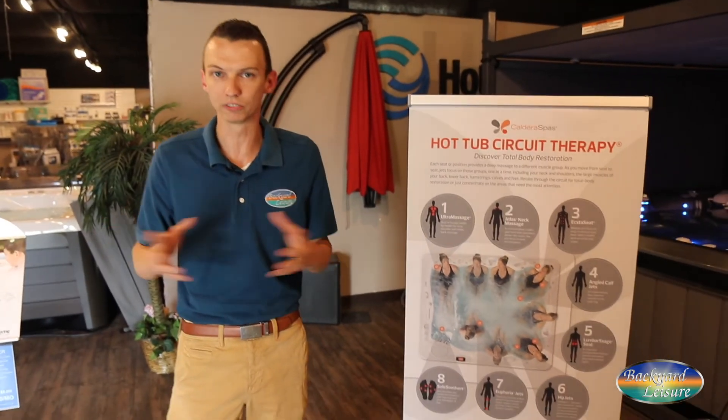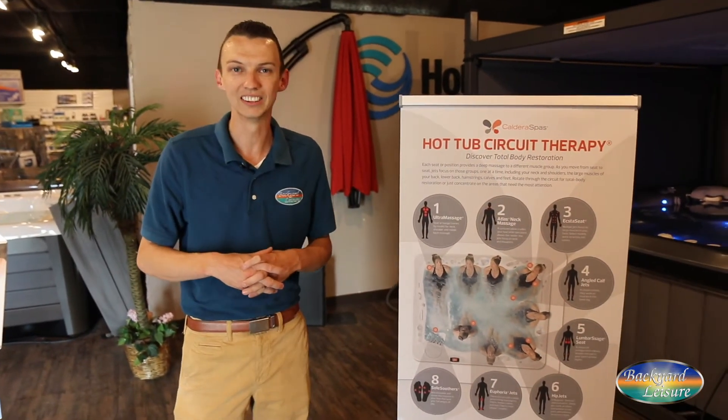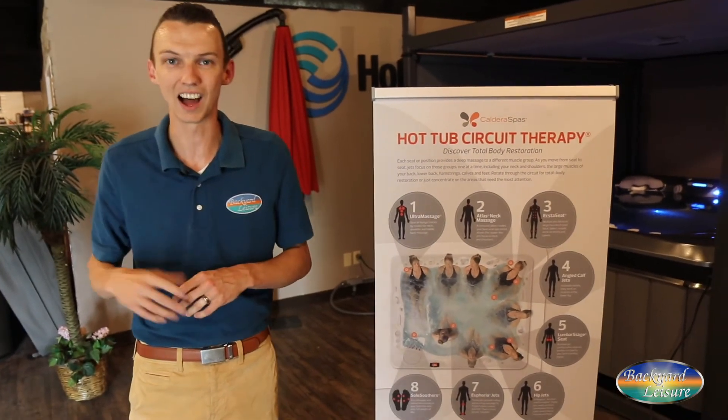It's part of the wellness-focused approach that we take here at Backyard Leisure, located in Terre Haute, Indiana and Springfield, Illinois. I'm Josh with Backyard Leisure — hot tub, you need it.